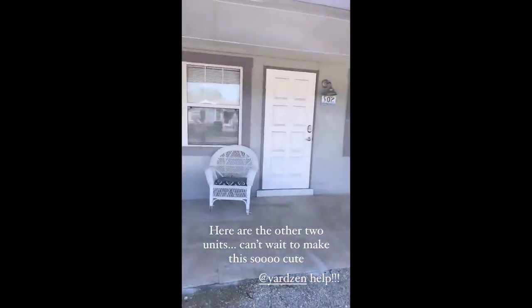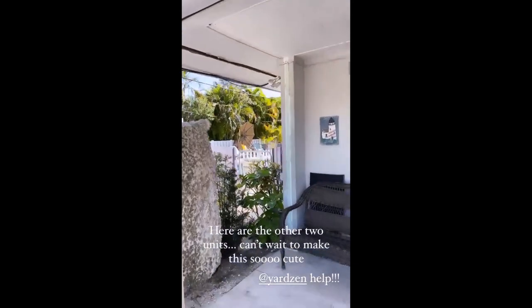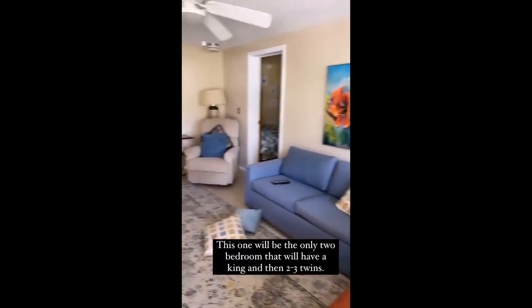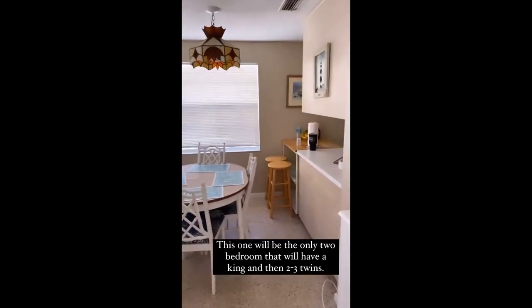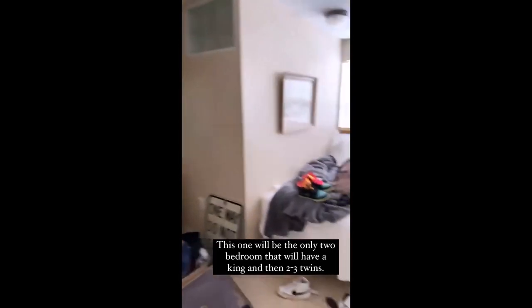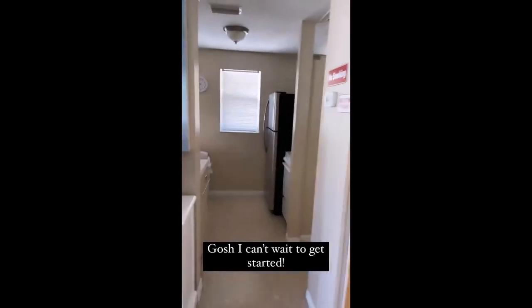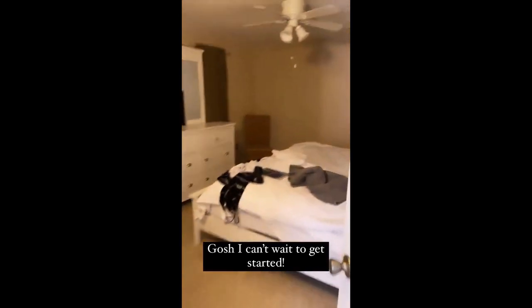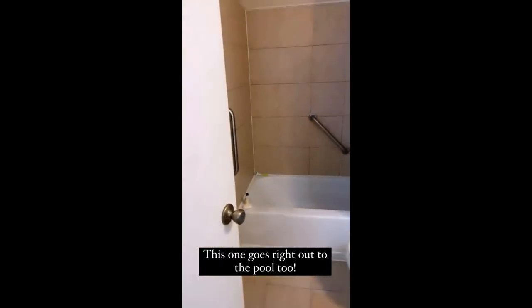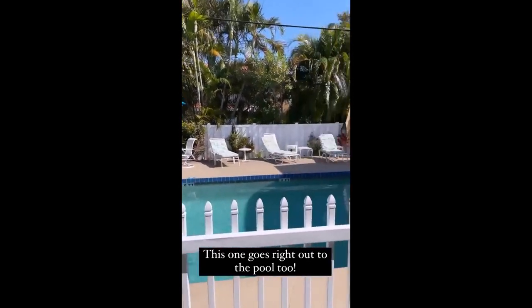We've got the other two units right here. My sister-in-law is in this one and the pool is back on this side. The upper units are behind, and that's the garage space I was just at. This one's really big too. It's kind of weird the way it's laid out, but it has a living space, kitchen. The bedroom - this will be the only two-bedroom that has two twins in it. If a family wants to stay here, I may even be able to fit three twins. And then the other part of the kitchen, and then you can put a king in here. The bathroom. This actually goes out to the pool area also, which we have lots of things to do here.